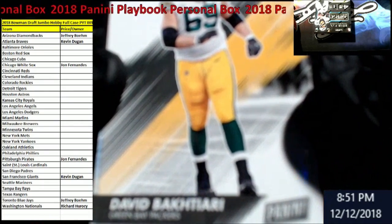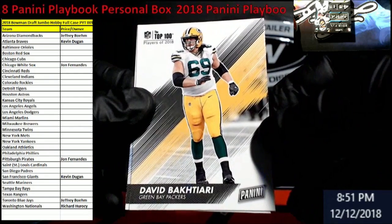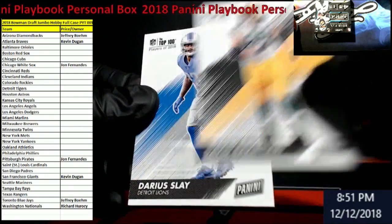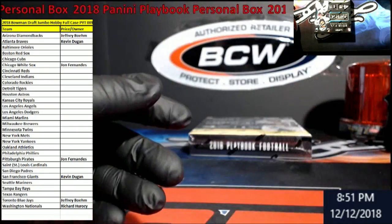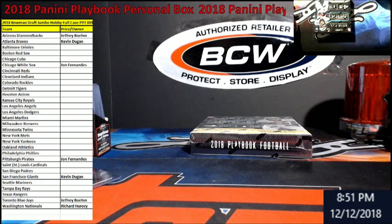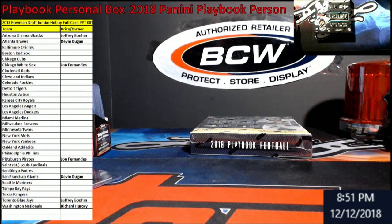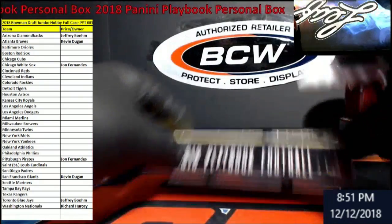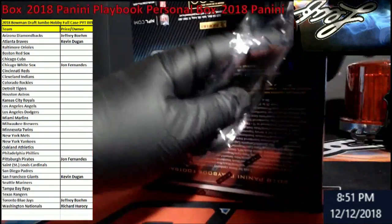There we go - David Bakhtiari, I don't even have to say that name. Darius Slay over here. All right, good luck. I haven't done Playbook in years, probably since like 2015.